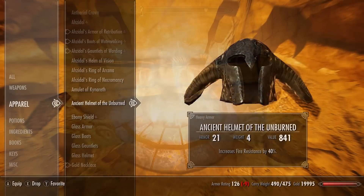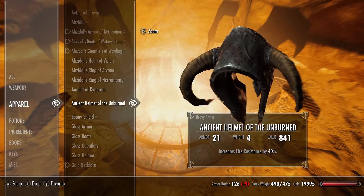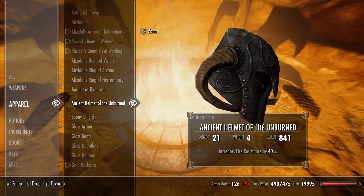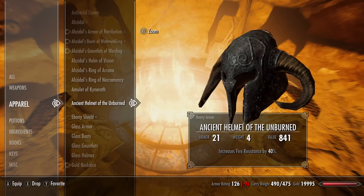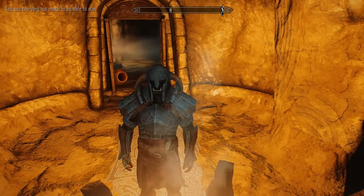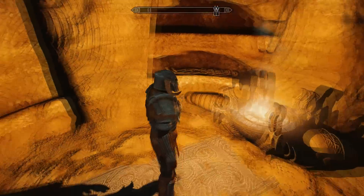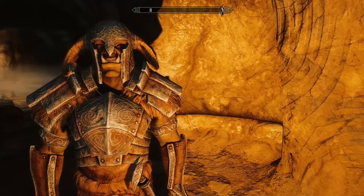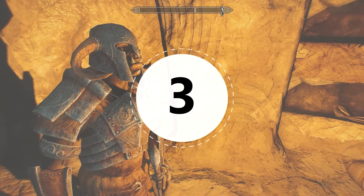The Ancient Helm of the Unburned is easy to miss — you can't even tell it's unique until you open the door and get right up to it. The 40% fire resistance is excellent. You can actually disenchant this helm even though it's meant to be unique. The horns on this helm have an almost ram-like appearance, different from the last one, but it still grants the set bonus when paired with Ancient Nordic armor.